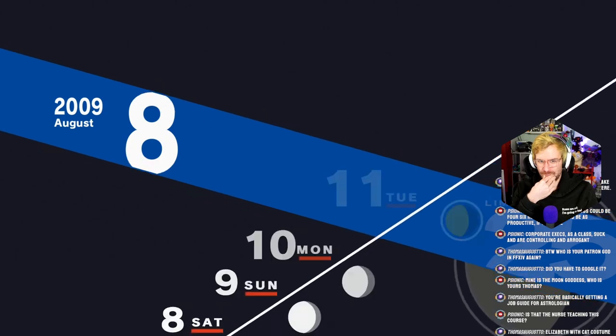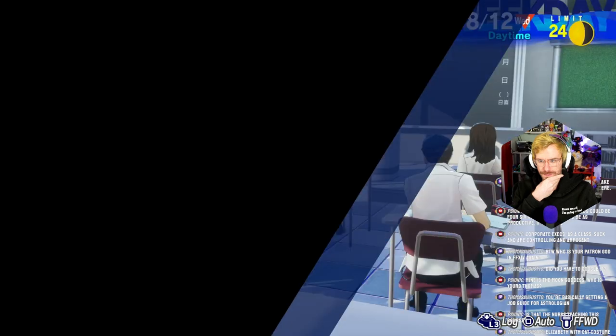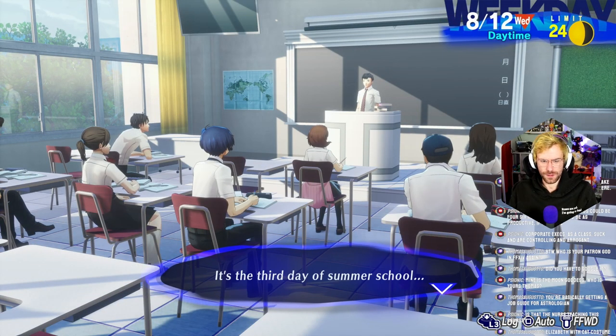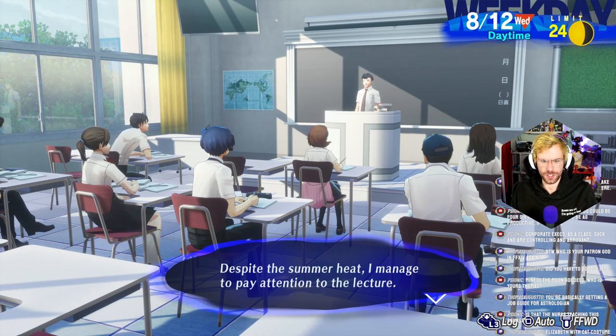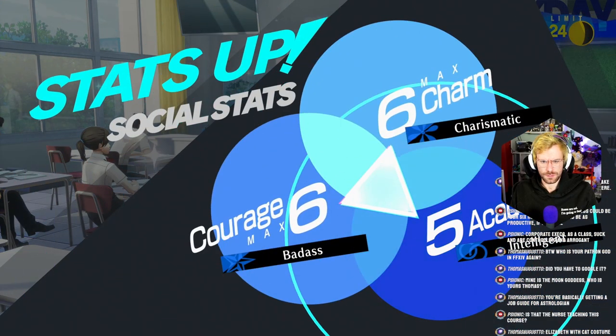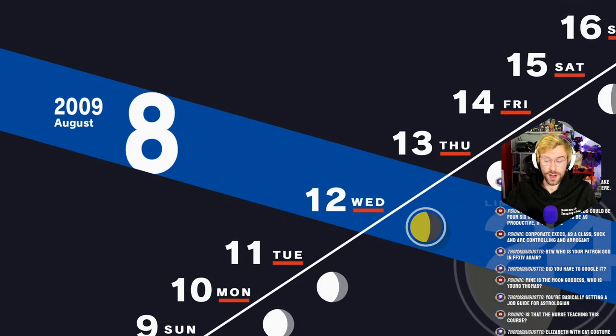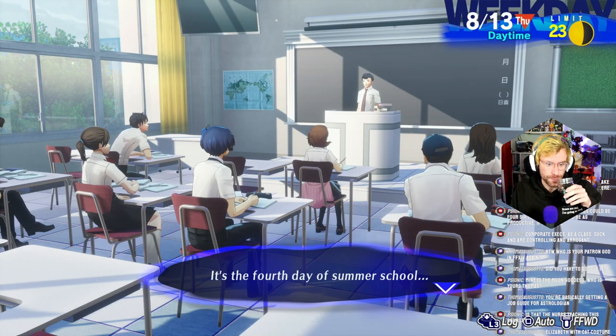Wait, so each day is going to increase my academics? Third day of summer school. Despite the summer heat, managed to pay attention. Only some of these have. Once academics gets maxed out, I can focus on whatever I want in the evenings — probably stat raising stuff.